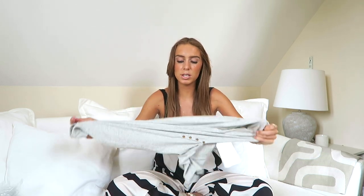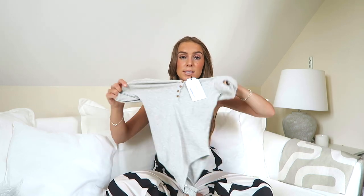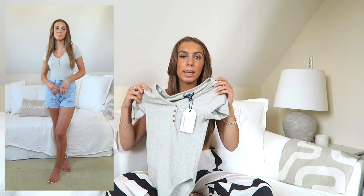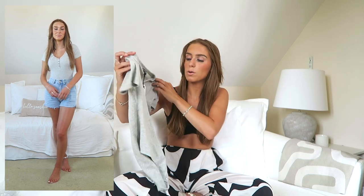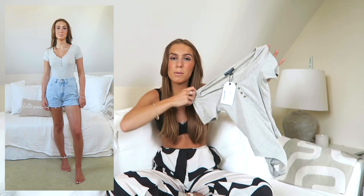Then I just got this bodysuit — it's a really nice thick gray ribbed bodysuit, like a little t-shirt with button details. I just thought this is easy for layering in autumn — chuck on a big coat and scarf with this and put some jeans over the top. I love bodysuits and basics because they just go with so much. I got that in an extra small.